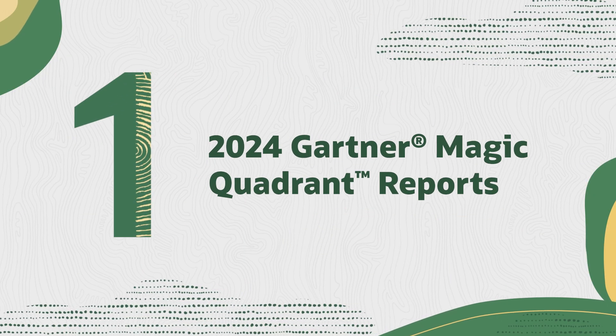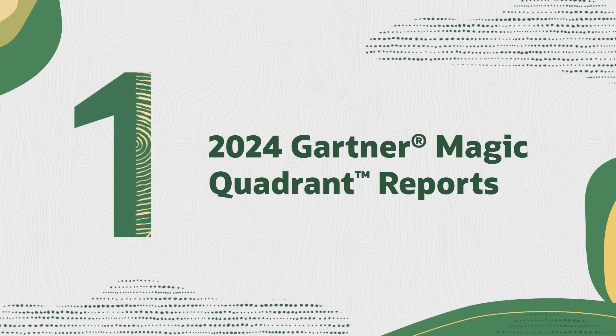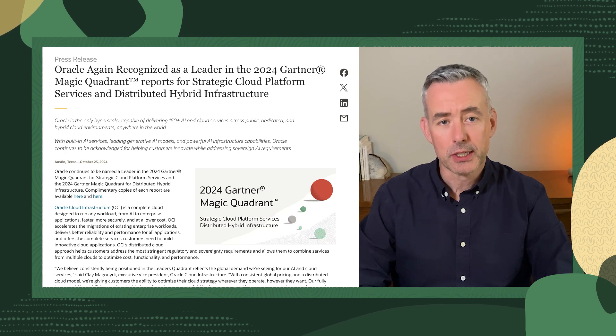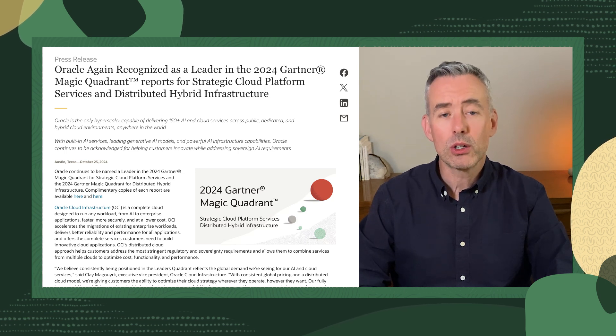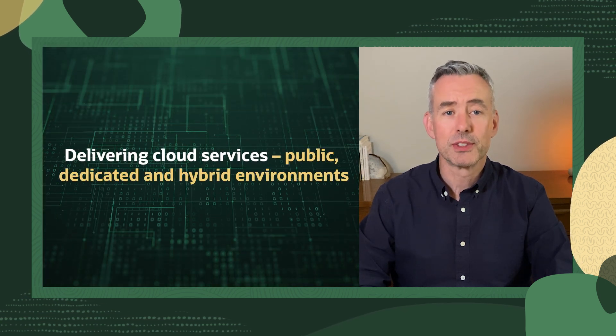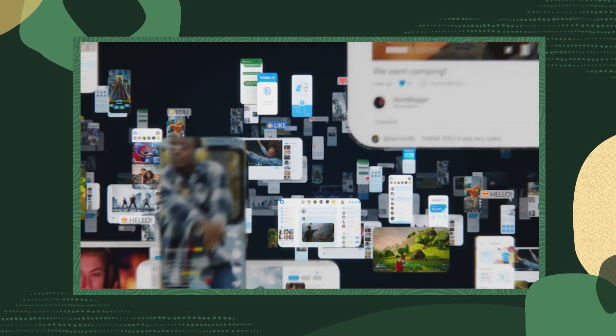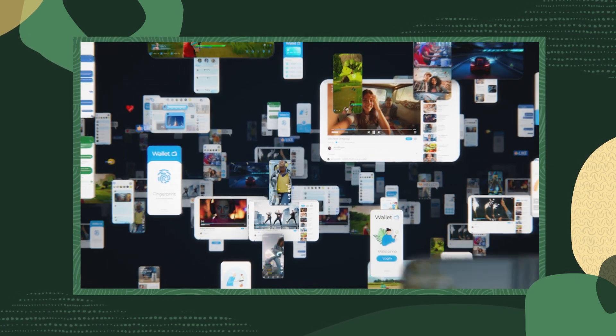Oracle has once again been recognized as a leader in the 2024 Gartner Magic Quadrant reports for strategic cloud platform services and distributed hybrid infrastructure. What makes us stand out is that we are the only hyperscaler delivering our cloud services everywhere — public, dedicated, and hybrid environments. With our comprehensive AI capabilities and consistent global pricing, we're making it easier for businesses worldwide to innovate while maintaining control over their data.